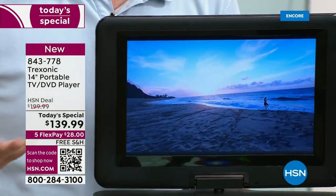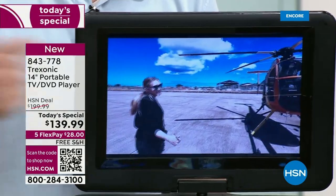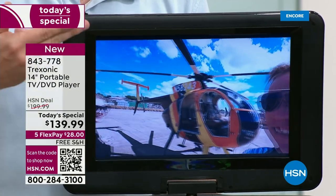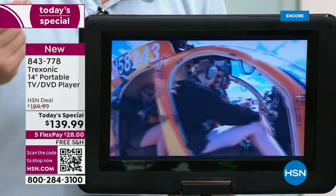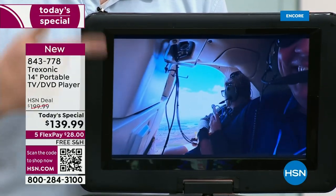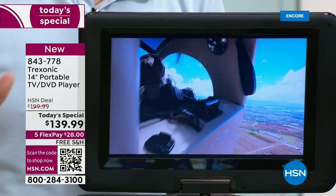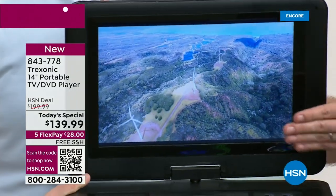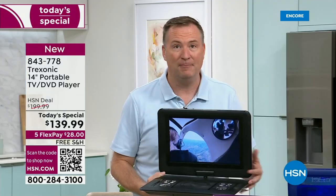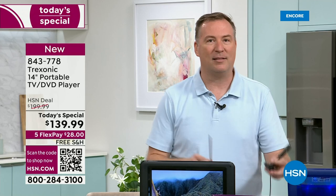Look at this shot — the video is unbelievable. This is video from my family's vacation last summer. We took our Treksonic TV with us and I shot this with a cell phone. This is cell phone video. Wait until you watch something over the air — it's even sharper than what you're seeing on the screen. It's incredible because it's high definition. I want to show you the two antennas that you can connect to this.